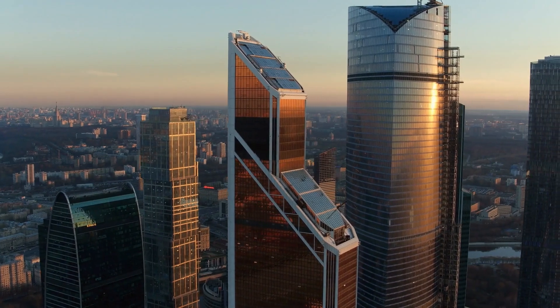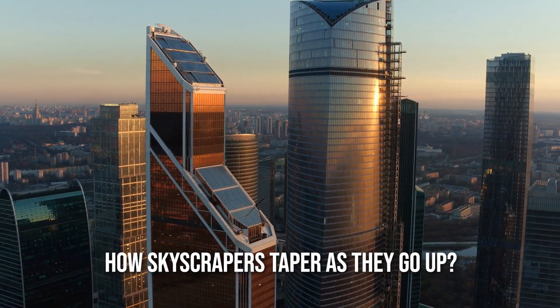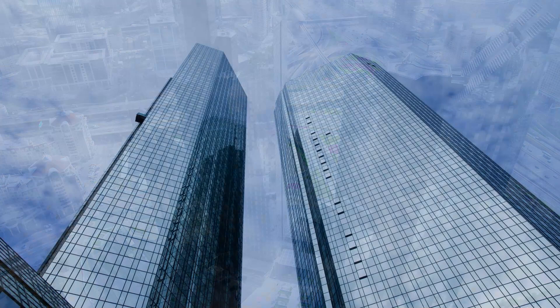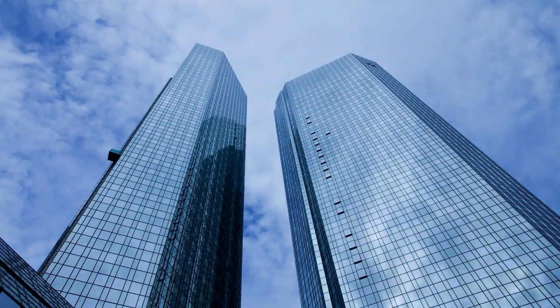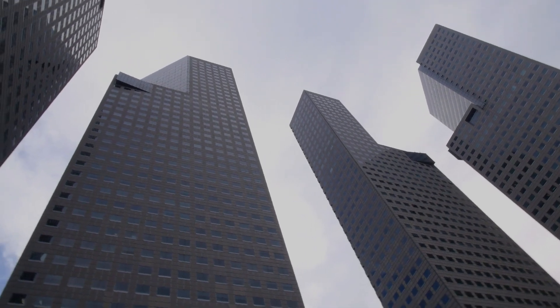There's another cool trick: ever notice how skyscrapers taper as they go up? It's not just about the visual appeal — it's a strategic move. By narrowing as they ascend, they reduce the load higher up, like a balancing act that keeps the structure from toppling over.